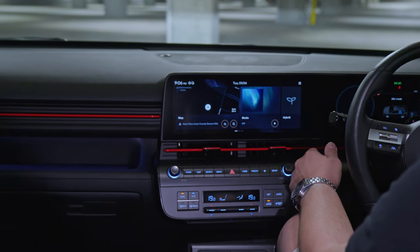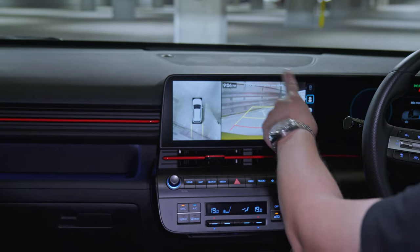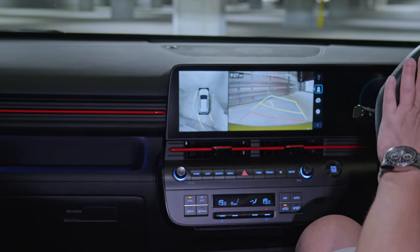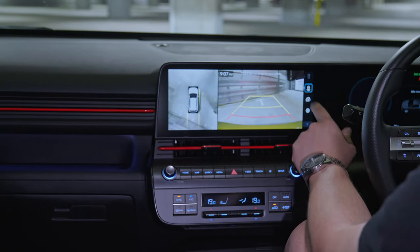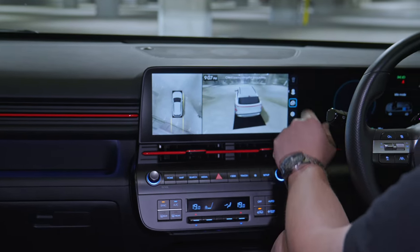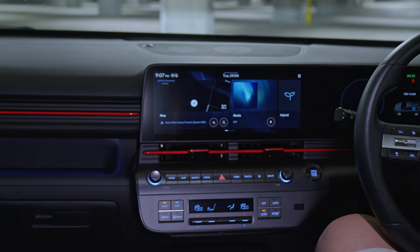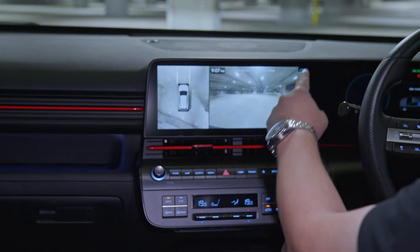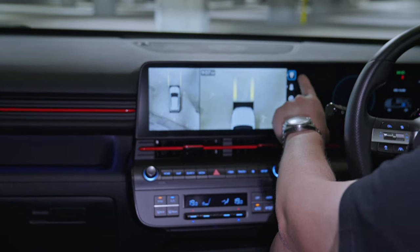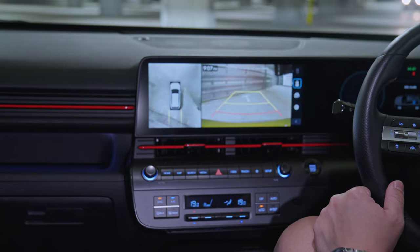The 360-degree camera system provides a bird's eye view with guided movable parking guidelines. There's also a full 3D model view so you can get a better overall look at your surroundings. You can switch between the front camera, the two side cameras, or the bird's eye view, making parking straightforward in any situation.